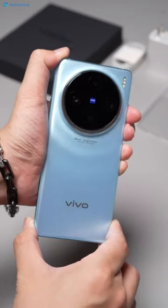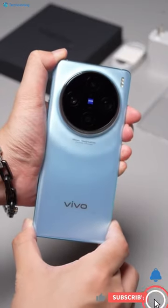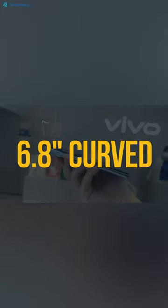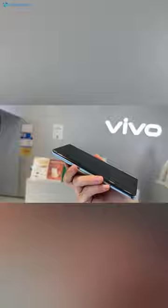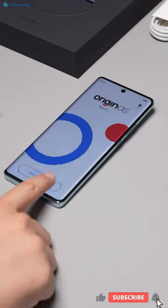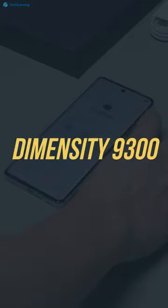Moving to the handset, it looks elegant especially in this blue color which they call Star Trail Blue. The X100 Pro has a 6.78-inch curved display, and the best thing is it can go up to 3000 nits peak brightness. The Vivo X100 Pro is the world's first handset with the Dimensity 9300.